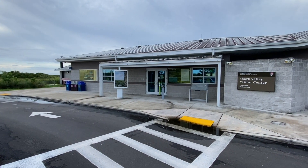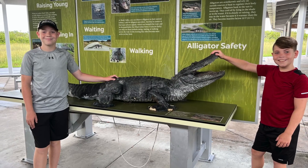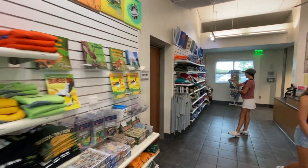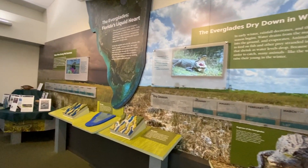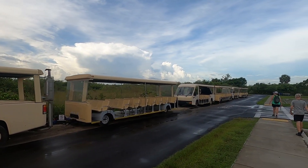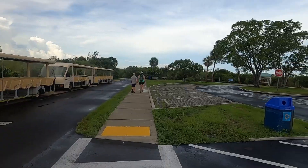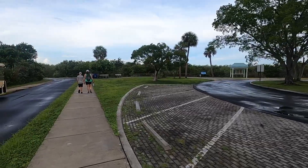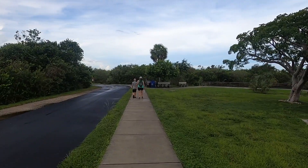Everglades National Park is over a million and a half acres. The small visitor center at Shark Valley belies the significance of the Shark Valley and Taylor Sloughs. This area of the Everglades is a very slow-moving river — it is not a swamp. There's a gift shop, museum, restrooms, bike rental, and tram concession here. We are here before the visitor center opens; our tram tour is at 9:30.